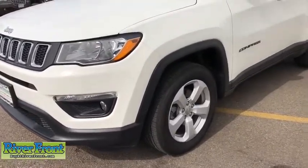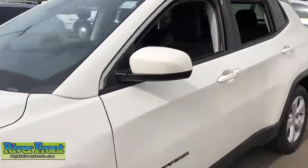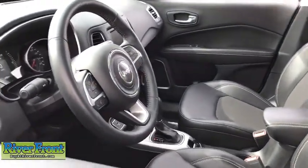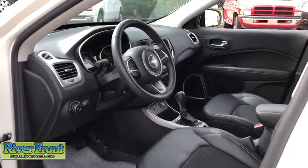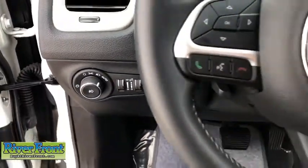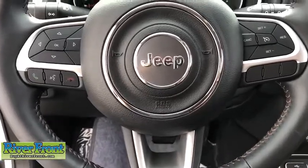This vehicle has less than 10,000 miles. Here are some of this vehicle's great options: Cruise Control, Compass, Fog Lamps, Trip Computer, Remote Power Door Locks, Power Windows, Tachometer, Daytime Running Lights, Cargo Area Light, Center Console, Rear View Camera, Front Reading Lamps, Vanity Mirrors, Engine Immobilizer, Tire Pressure Monitoring System, Ambient Lighting, Four-Piece Floor Mat Set.